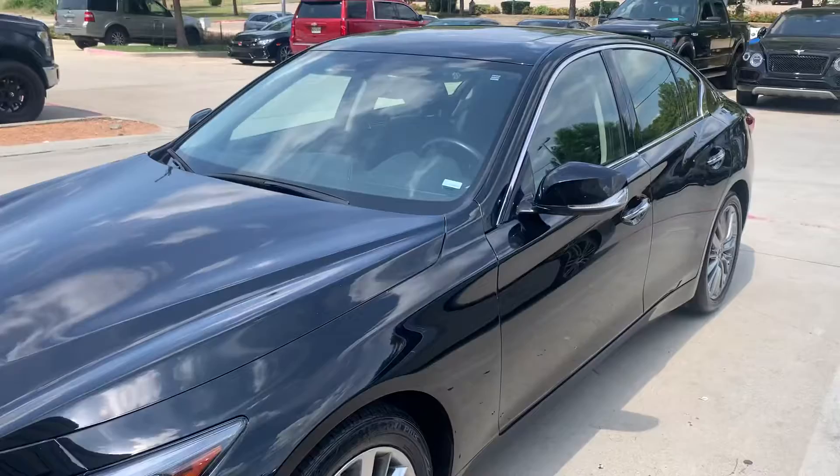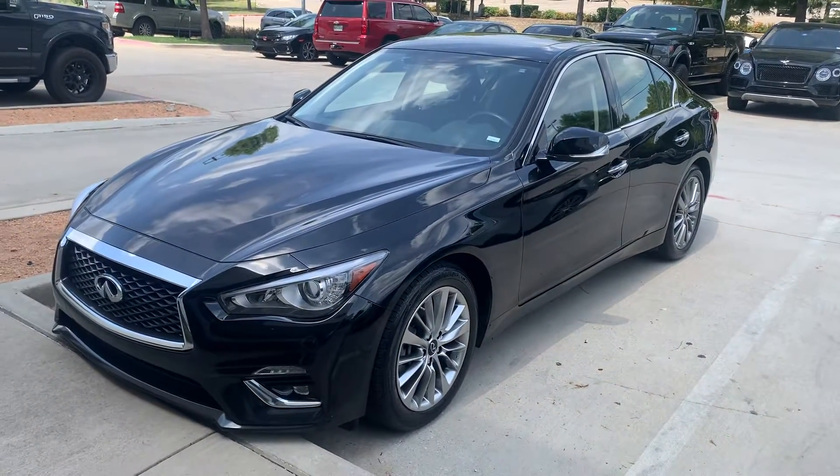2020 Infiniti — she's still available. This is David Carr, Earth Motor Cars.